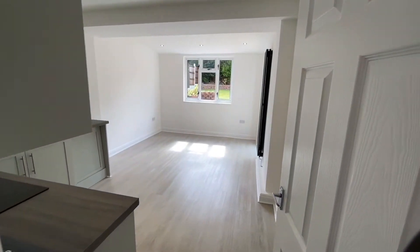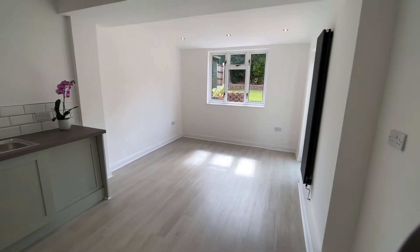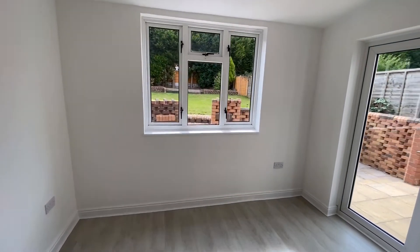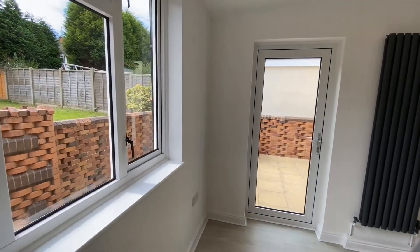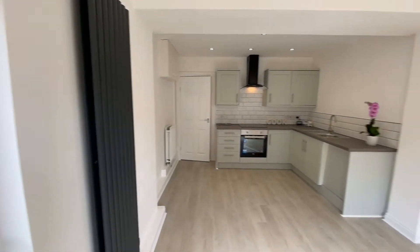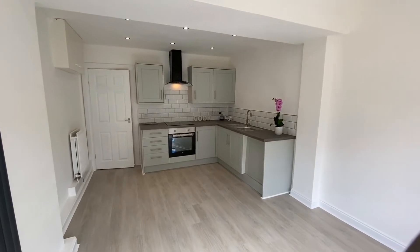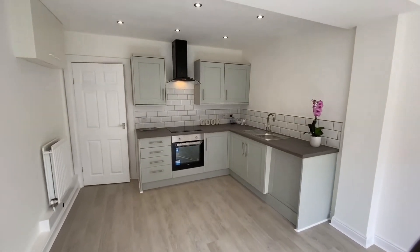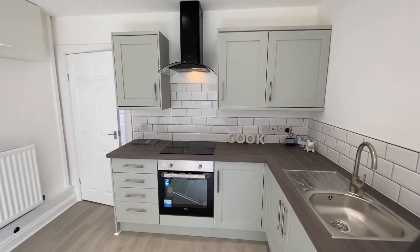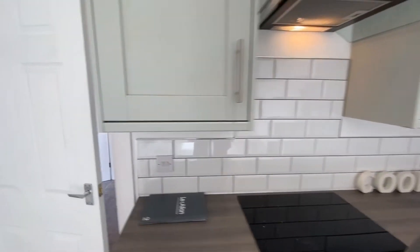Through into the extended kitchen dining area — really nice space, nice and bright in here. There's a door on the side elevation, a modern radiator, new fitted kitchen with wall and base units, stainless steel sink drainer, electric oven, electric hob, and an extract fan above. Nice tiled splash back too.